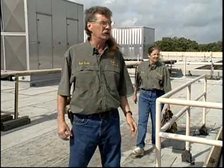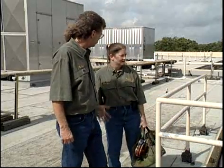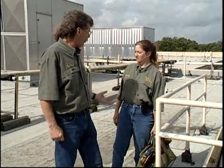A technician could go on forever talking about all this machinery up here, but all this talking has made me hungry. It's about time my assistant bought me lunch.